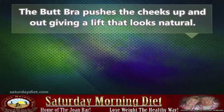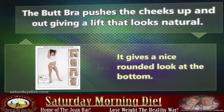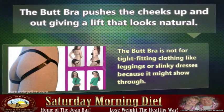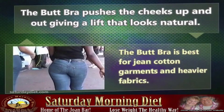The butt bra pushes the cheeks up and out, giving a lift that looks natural. It gives a nice rounded look at the bottom. The butt bra is not for tight-fitting clothing like leggings or slinky dresses because it might show through. The butt bra is best for jeans, cotton garments, and heavier fabrics.